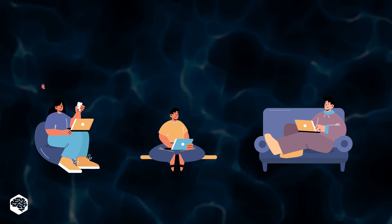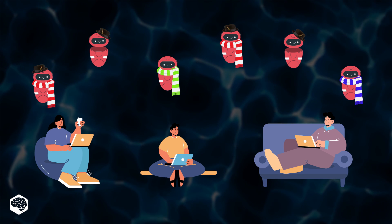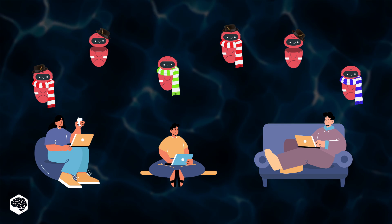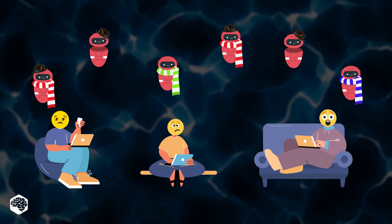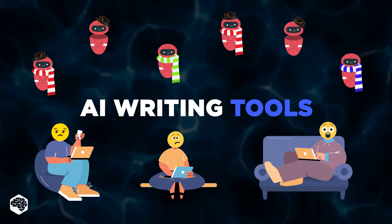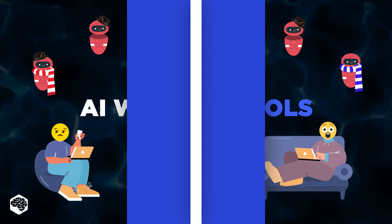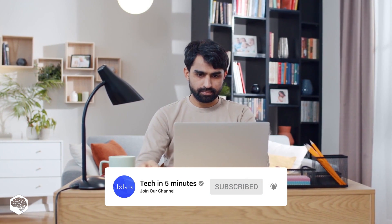Hi everyone. Numerous artificial intelligence writing software tools have emerged to support content creators. Are content writers not required anymore with modern AI writing tools? Watch till the end to get the best AI writing tools we recommend checking out. You're on the Jelvix channel — weekly videos on tech in five minutes. Don't forget to subscribe not to miss new videos.